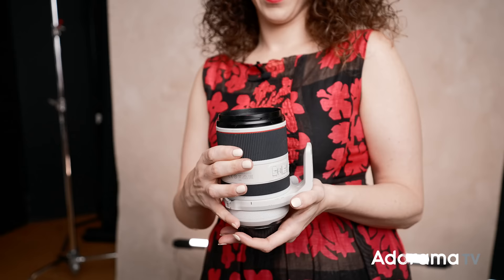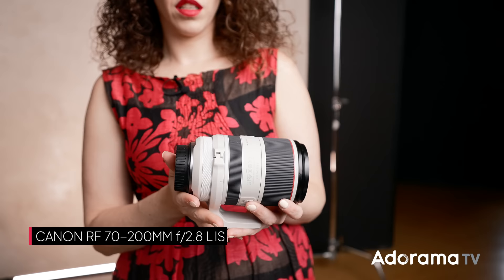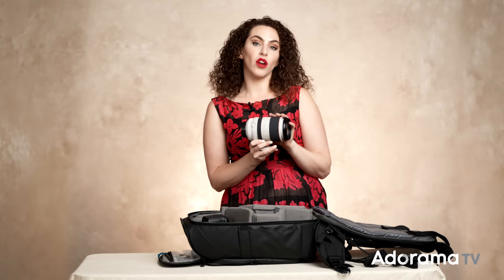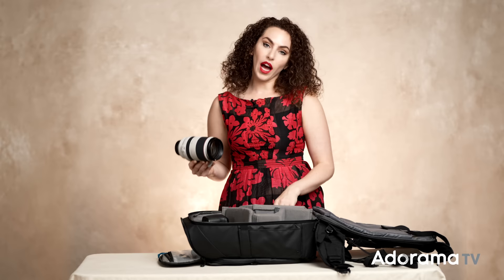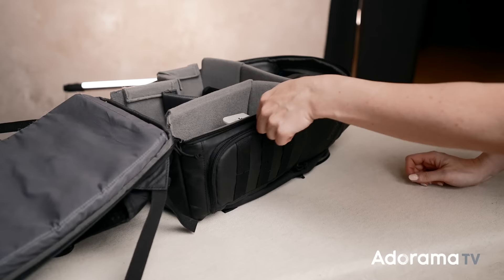Next up is my long lens, the Canon RF 70-200mm f2.8. I grab the 70-200 for a couple reasons: it's great for tight head-and-shoulder shots, and it's also nice when I really need to dramatically compress a scene. I usually put that in the quick-access pocket on the side of the bag so I can grab it without having to open up the entire backpack.